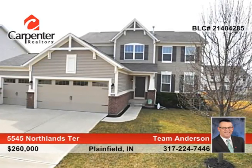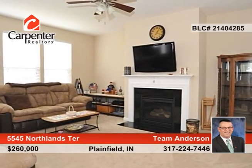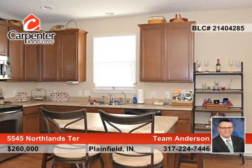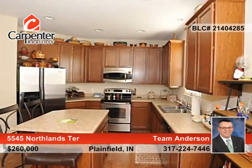This immaculate craftsman home offers four bedrooms and two and a half baths in the popular Forest Creek area. Enter in through the impressive two-story entry and appreciate all the amenities including the formal living and dining rooms, the large family room with a fireplace and the chef's kitchen with stainless steel appliances, an island and a walk-in pantry.